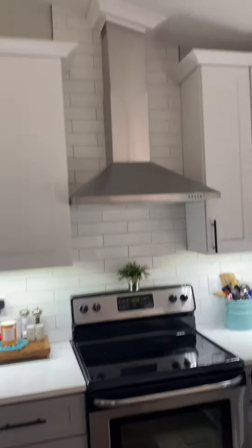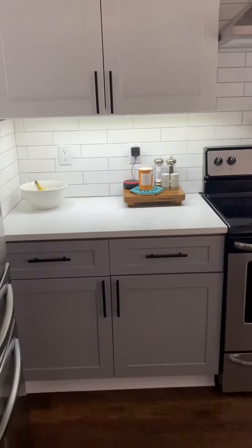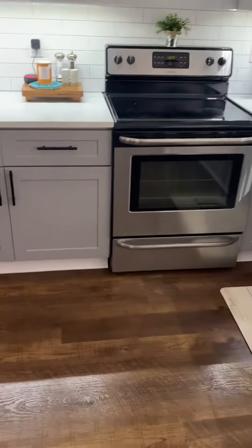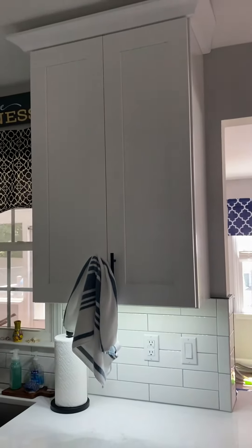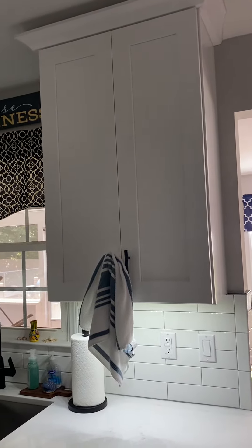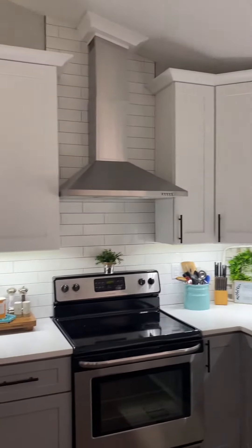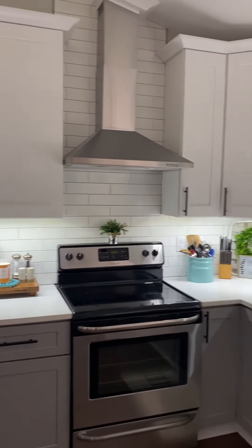Subway tile for backsplash goes all the way to the ceiling behind our new hood that we installed. Great cabinets along the bottom all the way around with the microwave, plenty of storage, two lazy susans. Nice new cabinets on top which are a lot taller and bigger than the ones we had originally, with nice crown molding, and we went with the white on top to kind of offset everything.